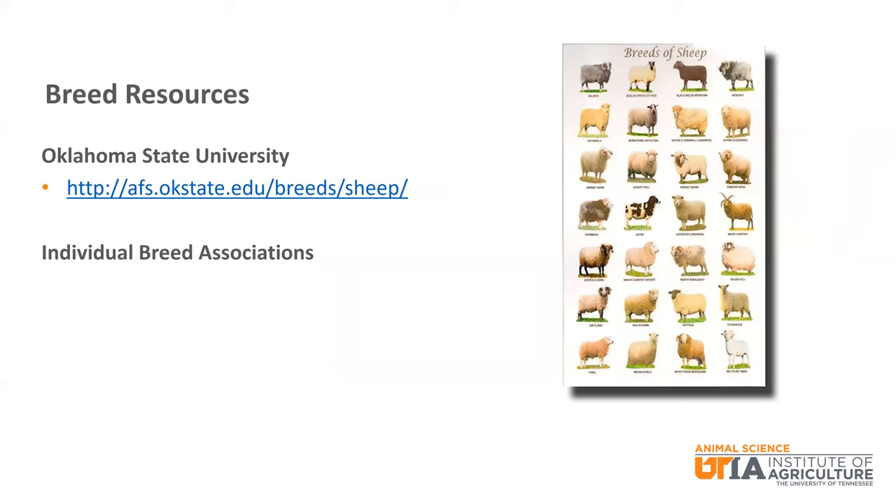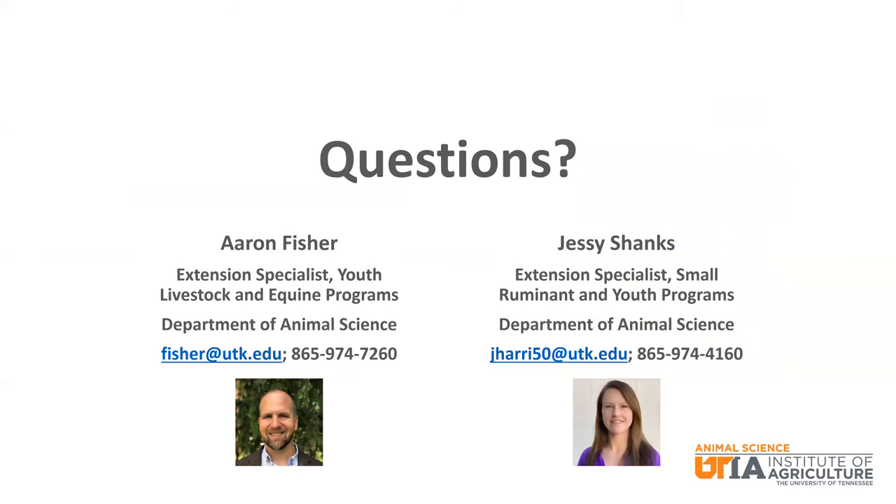That wraps up our discussion of sheep breeds. Please recognize that there are many more breeds that we did not discuss today. For more information and background on all sheep breeds, the Oklahoma State University Animal Science Department maintains the most comprehensive breed site for sheep as well as other species. You can also check out the individual breed association websites for more pictures and information. We wish you the best of luck as you progress through your sheep project. Please let us know if we can ever be of assistance. Thank you and have a great day.